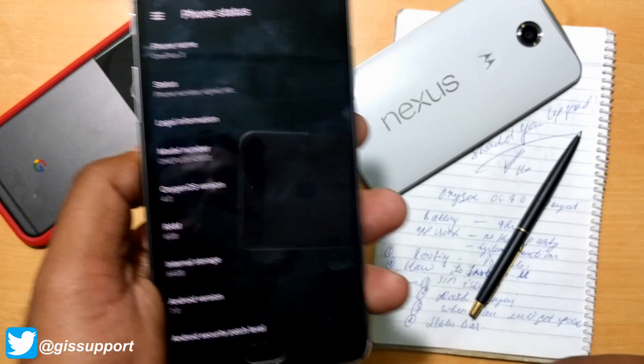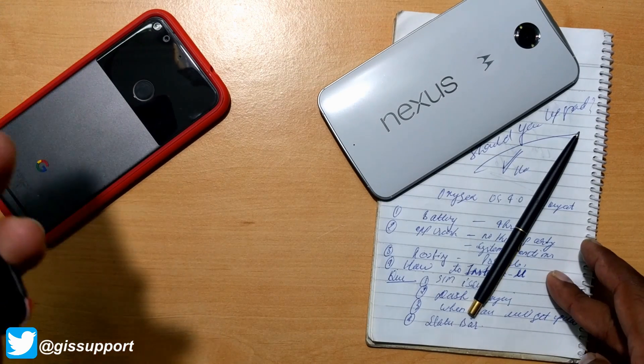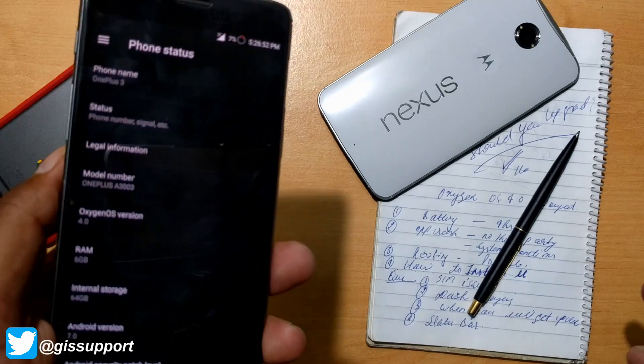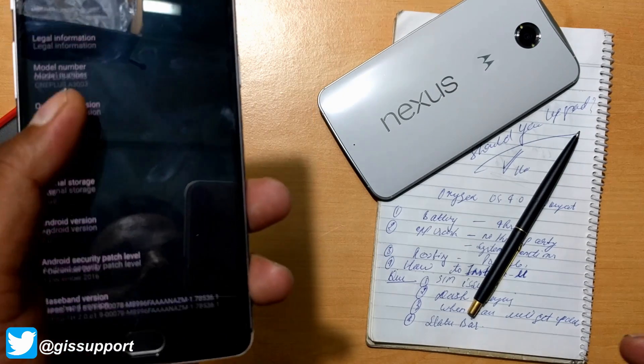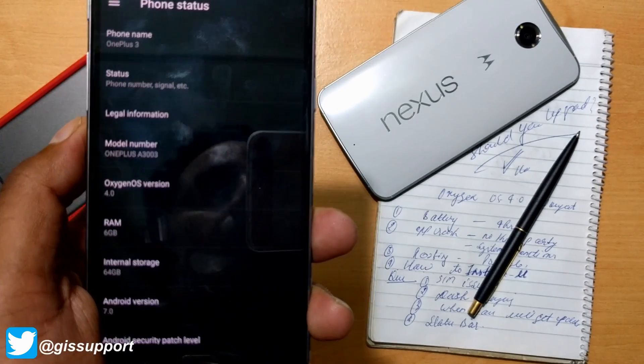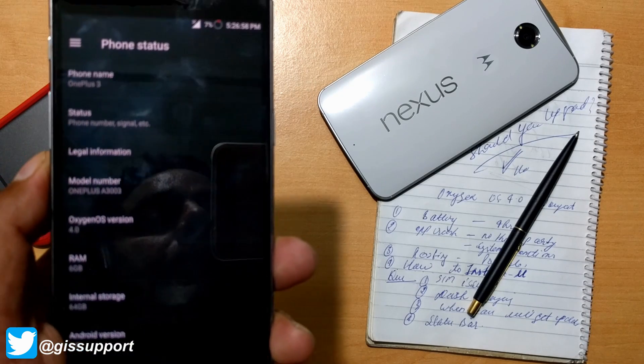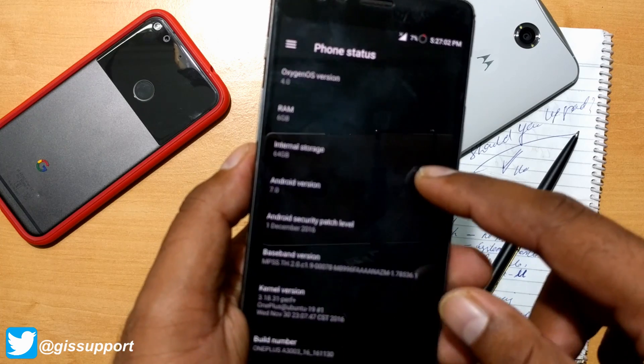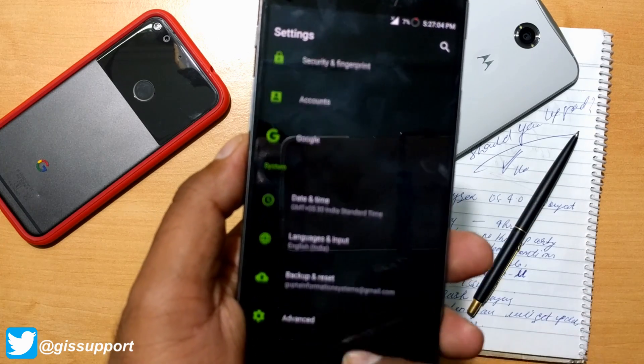We will talk about some important facts like battery percentage, app crashes, some rooting stuff, and some of the questions you have asked in the comments. I've taken most of the common questions — I cannot include all, so I'll address the important ones. Let's get started. First we'll talk about battery backup, because that is the most common question asked.